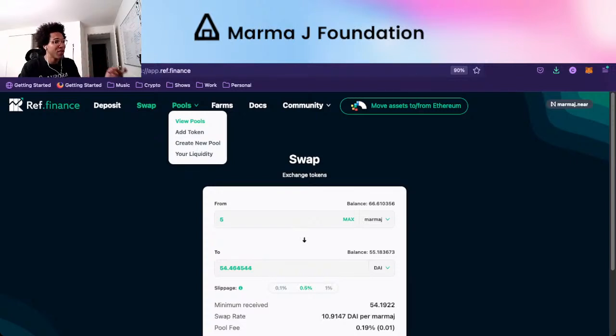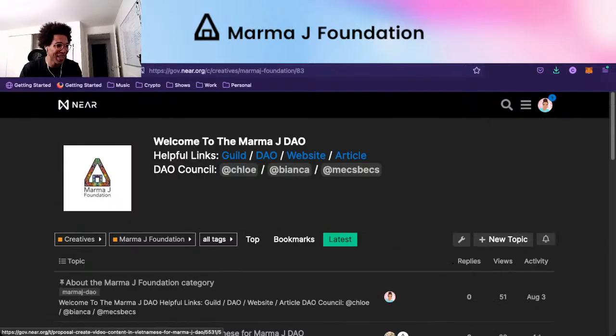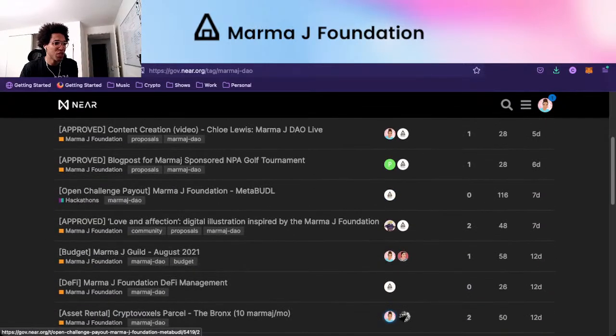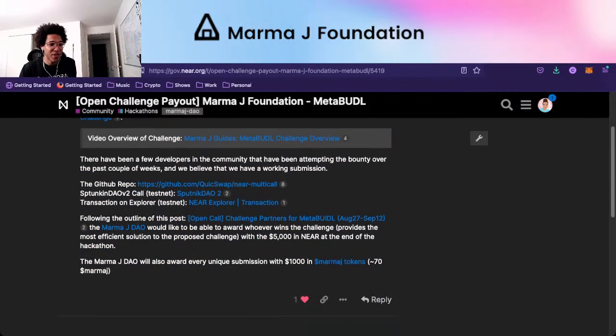The community members, as they earn MarmaJay and take part in the ecosystem — write blogs, create videos, do developer work — we're actually giving $1,000 in MarmaJay to whoever completes our open challenge at the moment. We also have an open challenge payout where we're giving $5,000 in NEAR at the end of the hackathon to give out to the winner, and we're rewarding every single unique submission with $1,000 in NEAR tokens. At that point it was around 70 MarmaJay, now it's probably around 90 MarmaJay.